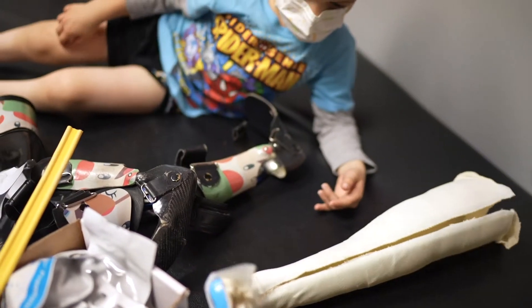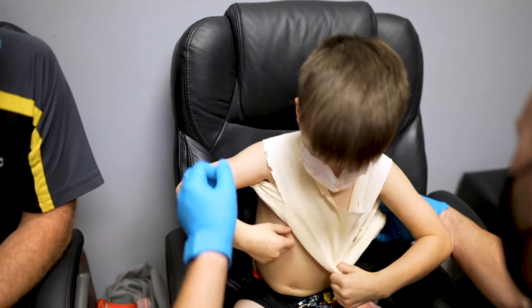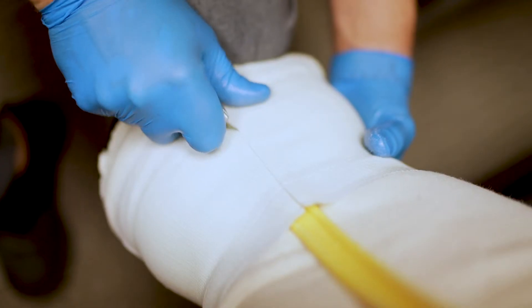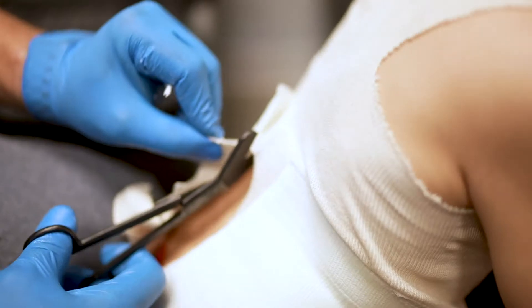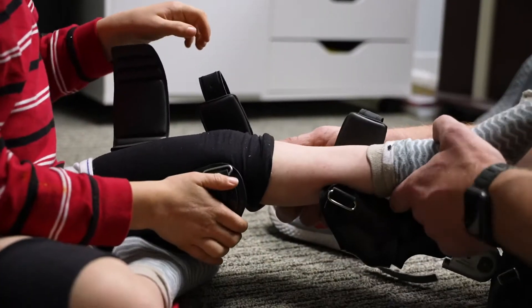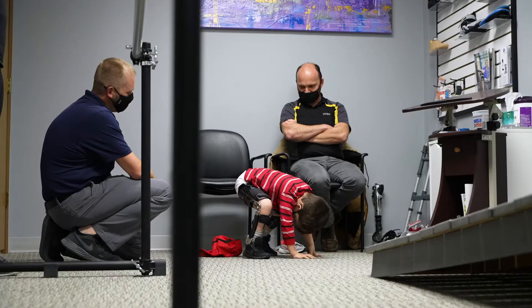We tried the orthotic services available in the St. Joseph area, which is the largest town around where we live, and we just found that there weren't very many options. They had kind of a standard one-size-fits-all option for someone with Steven's abilities, so he was tearing them up pretty bad and they weren't really helping him in the ways they needed to be.